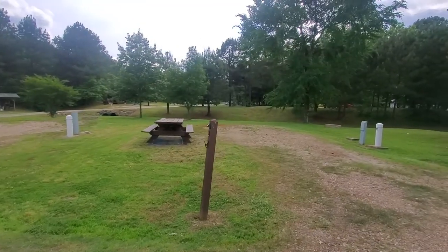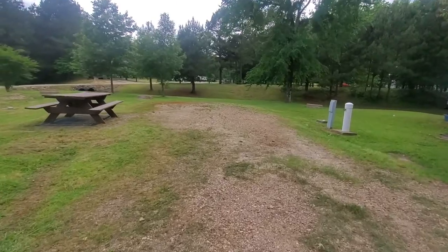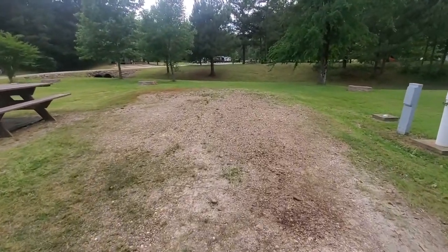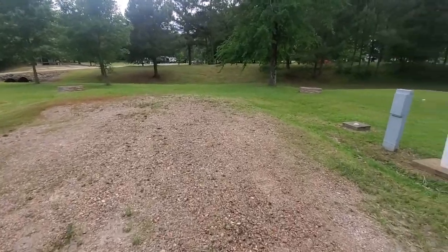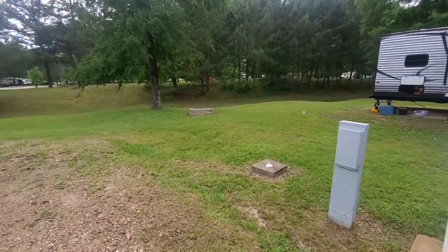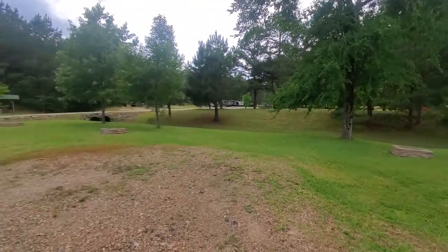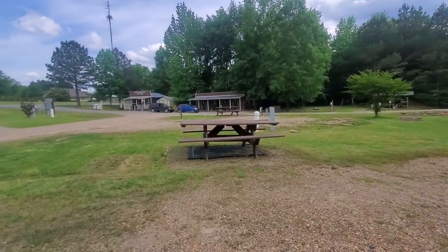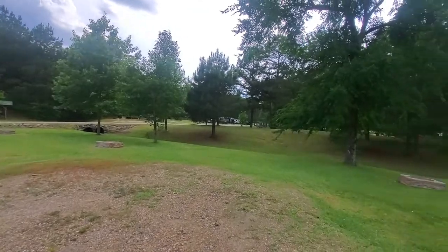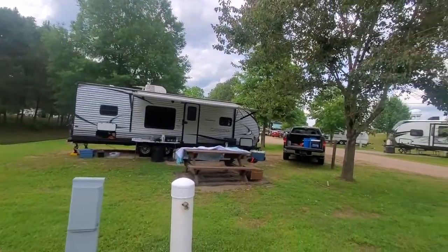This is campsite four — I just wanted to show you what a site looks like. It's gravel, it's pretty level, and you've got full hookup: water, electric, and sewer. And then you have these cute fire pits and a decent-sized table.